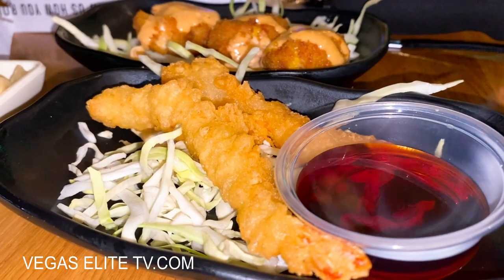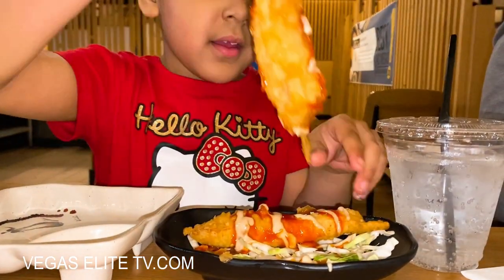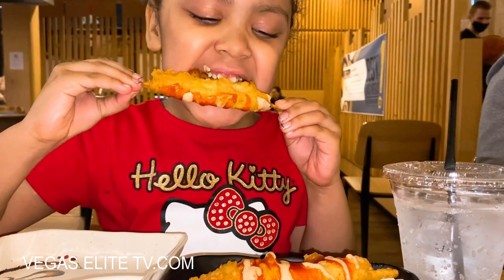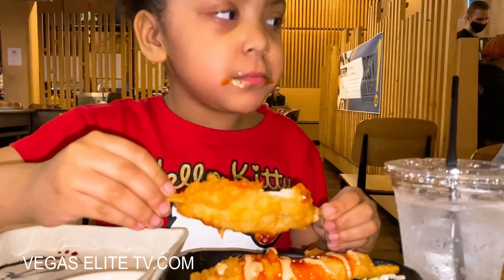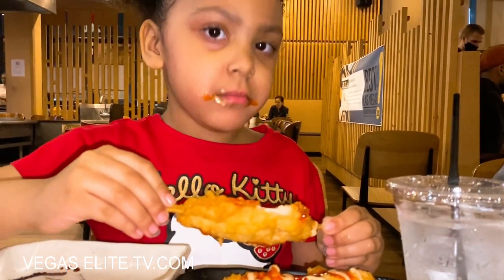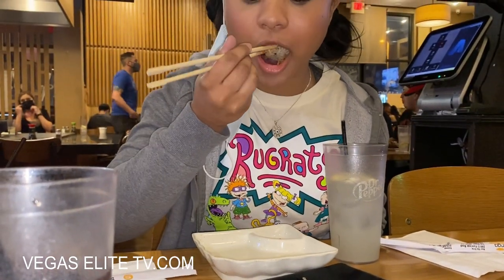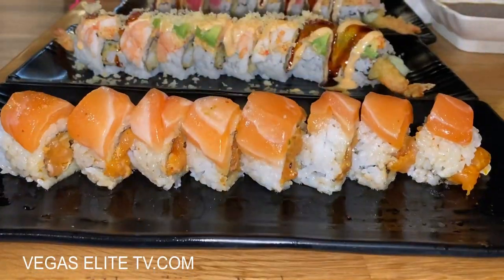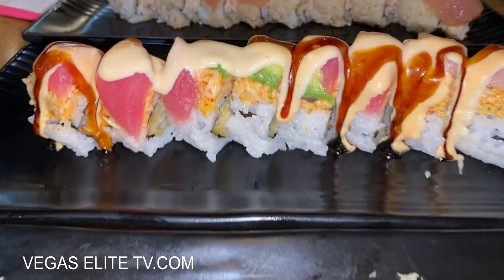That fried tempura shrimp is always delicious. My younger daughter isn't a big fan of sushi so she got Korean fried chicken — it's a banger, she loves it. We'll also get her chicken wings. My older daughter just finished the salmon lovers roll — she loves that roll, and honestly that roll was a banger.